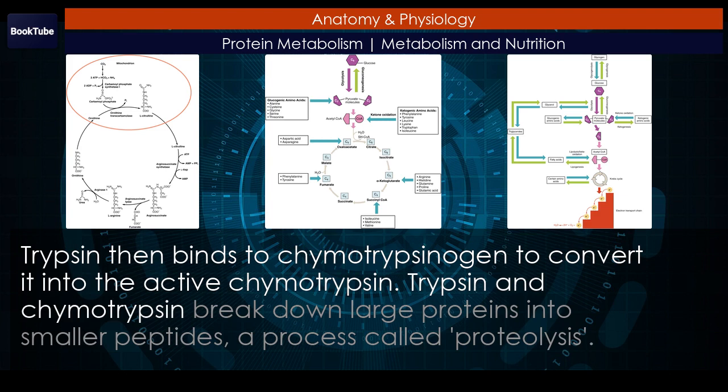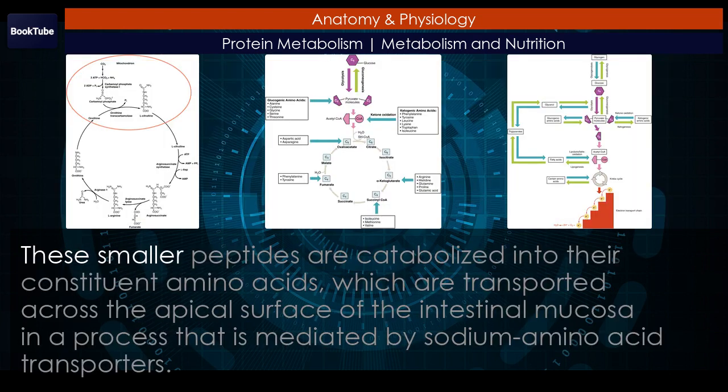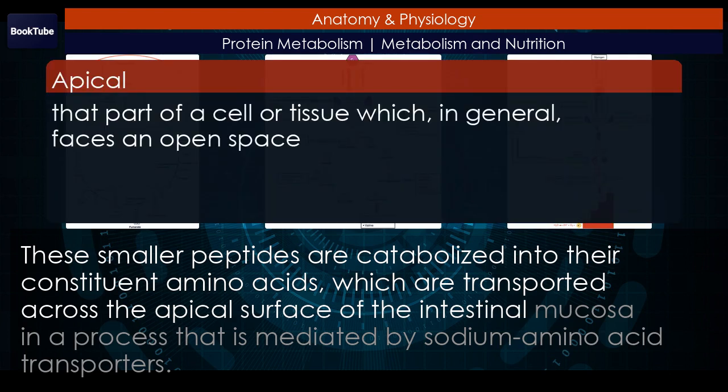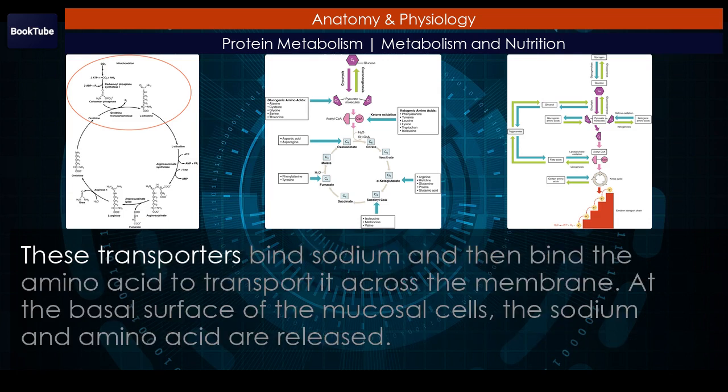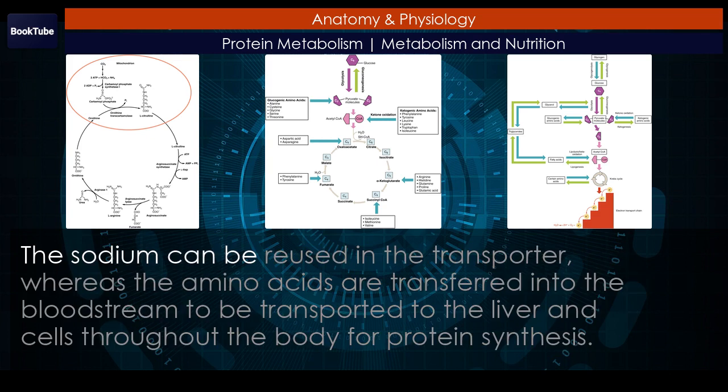Trypsin and chymotrypsin break down large proteins into smaller peptides, a process called proteolysis. These smaller peptides are catabolized into their constituent amino acids, which are transported across the apical surface of the intestinal mucosa in a process mediated by sodium amino acid transporters. These transporters bind sodium and then bind the amino acid to transport it across the membrane. At the basal surface of the mucosal cells, the sodium and amino acid are released. The sodium can be reused in the transporter, whereas the amino acids are transferred into the bloodstream to be transported to the liver and cells throughout the body for protein synthesis.